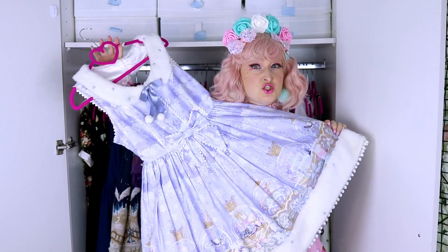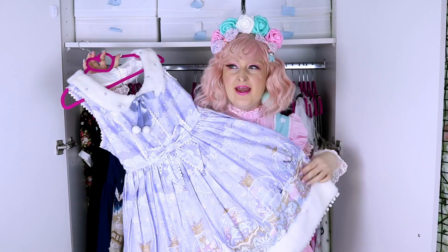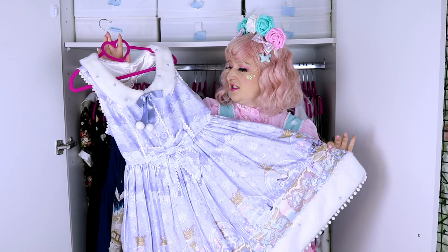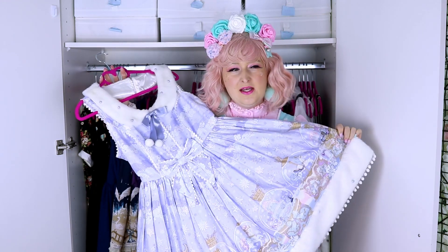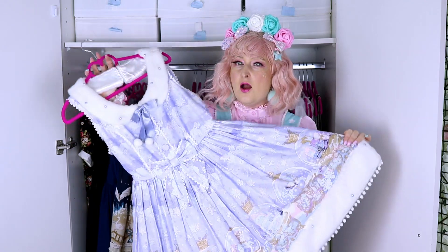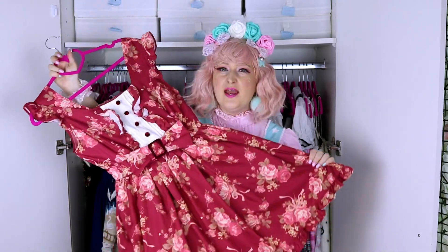This is Sugar Dream Dome from Angelic Pretty, and this is my first ever brand dress. I bought it in Japan — maybe 2016, I don't know. I love it even though it's lavender — you know I hate lavender — I wish they would do a mint colorway. Maybe at some point I'll get the navy colorway but it's super expensive, like 600 or something. I really love the fur trim color and the print is gorgeous.